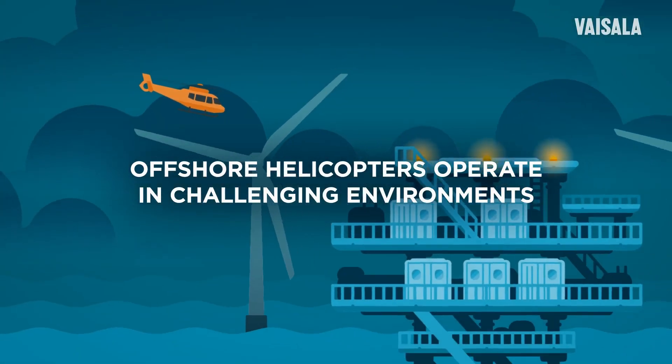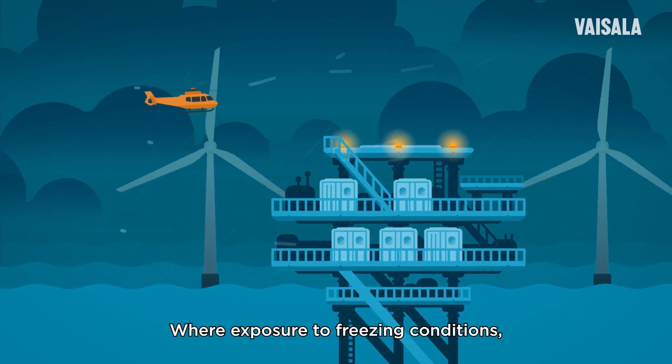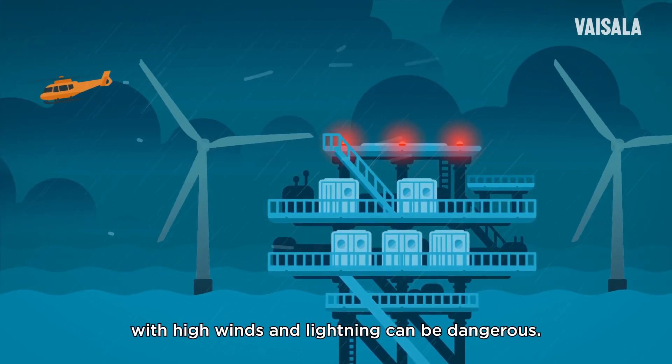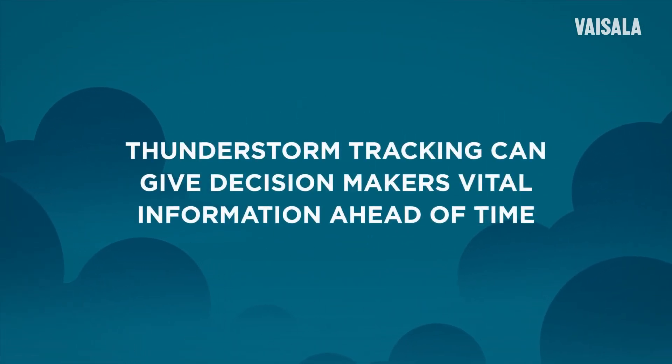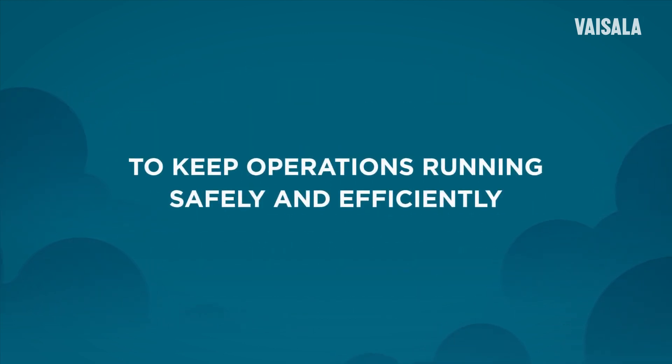Offshore helicopters operate in challenging environments where exposure to freezing conditions, reduced visibility, or thunderstorms with high winds and lightning can be dangerous. Thunderstorm tracking can give decision makers vital information ahead of time to keep operations running safely and efficiently.